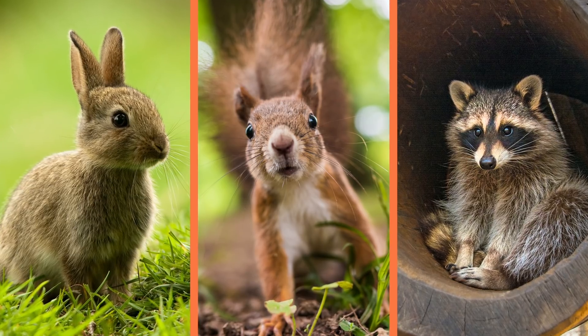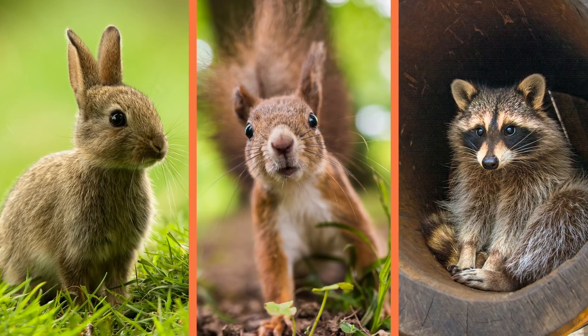Rabbits, squirrels, and raccoons are some of the small mammals that are most commonly found orphaned or abandoned. Different types of mammals will require different types of care. So if you find a baby mammal, the first thing you want to do is determine what kind of animal they are and about how old they are.